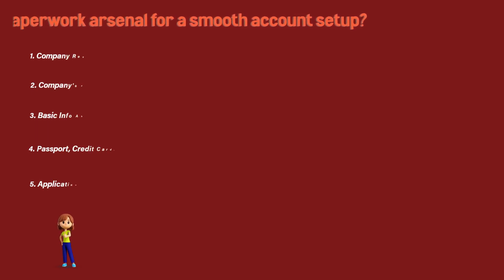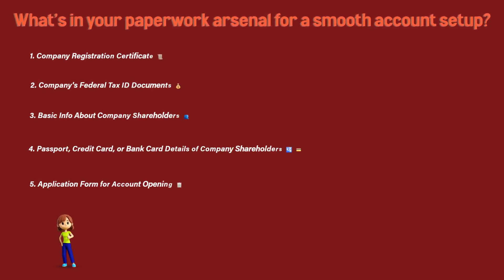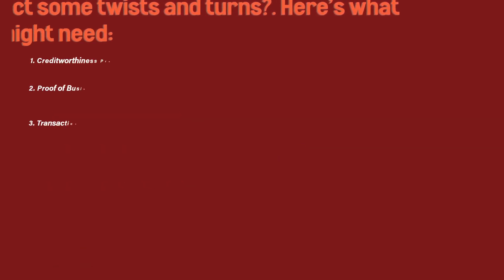Documents you can't forget — what's in your paperwork arsenal for a smooth account setup? 1. Company Registration Certificate. 2. Company's Federal Tax ID Documents. 3. Basic info about company shareholders. 4. Passport, credit card, or bank card details of company shareholders. 5. Application form for account opening.